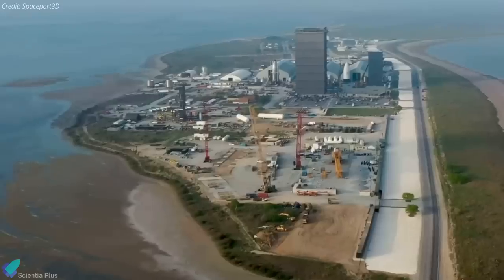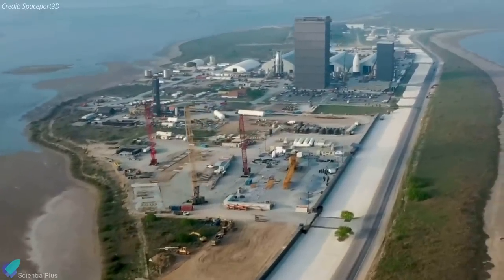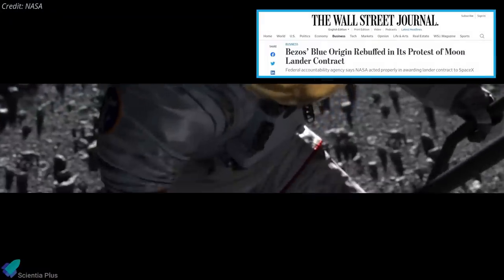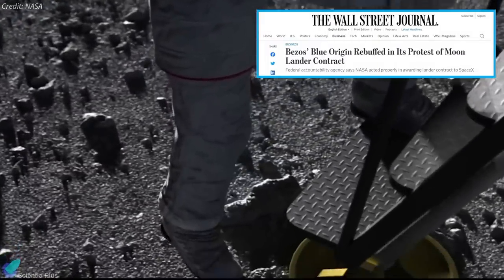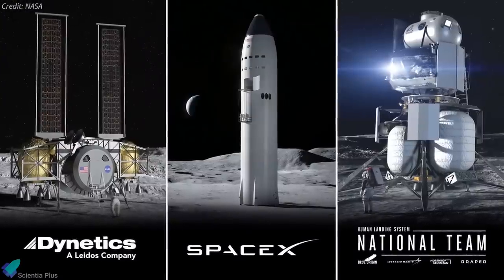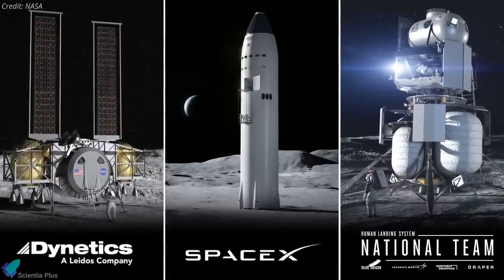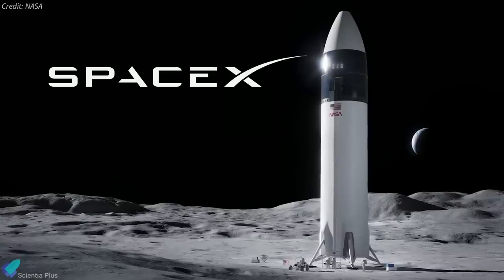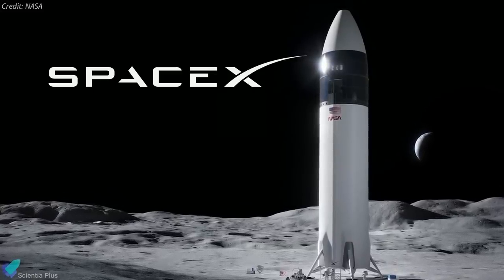As work progresses in Texas, SpaceX received good news from the U.S. Government Accountability Office. The GAO recently rejected Blue Origin's and Dynetics' attempt to block the lunar landing contract that NASA awarded to SpaceX. NASA in April 2020 had selected SpaceX, Blue Origin, and Dynetics to design and build a lunar human landing system, but in April 2021, NASA decided to go only with SpaceX and its Starship vehicle for the Artemis program.